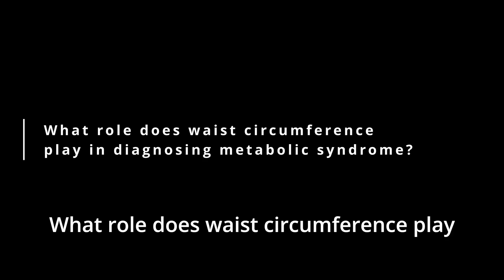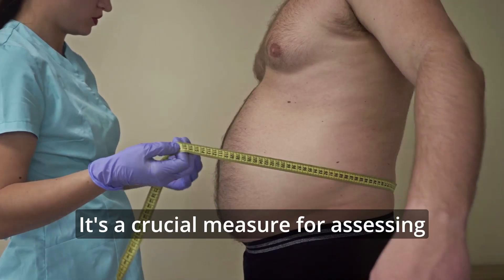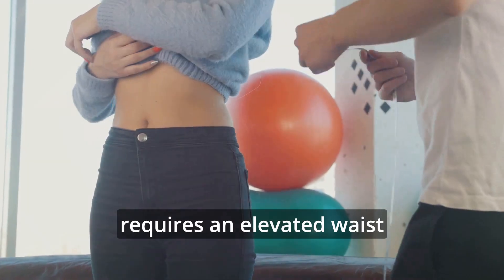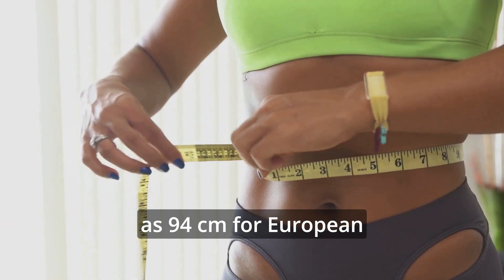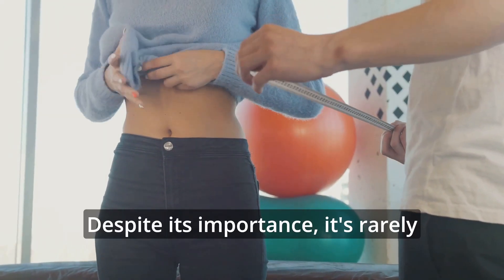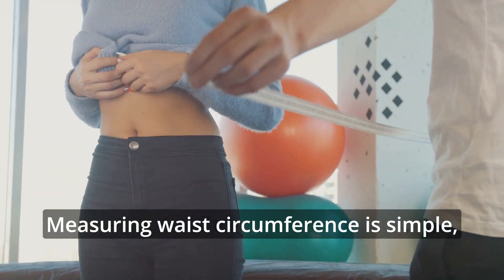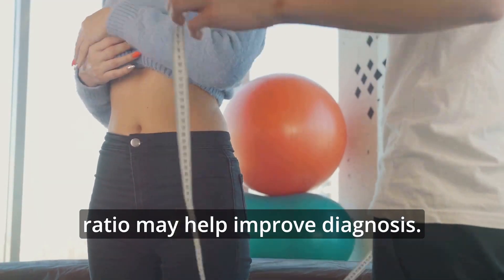What role does waist circumference play in diagnosing metabolic syndrome? Waist circumference is key in diagnosing metabolic syndrome. It's a crucial measure for assessing central obesity, a major factor in metabolic syndrome. The International Diabetes Federation requires an elevated waist circumference for diagnosing the syndrome. Specific cutoffs vary by ethnicity, such as 94 centimeters for Europid men and 90 centimeters for South Asian men. Despite its importance, it's rarely measured in practice, with less than one in five middle-aged patients having it recorded. Measuring waist circumference is simple, yet both clinicians and patients often avoid it. Alternatives like the waist-to-height ratio may help improve diagnosis.